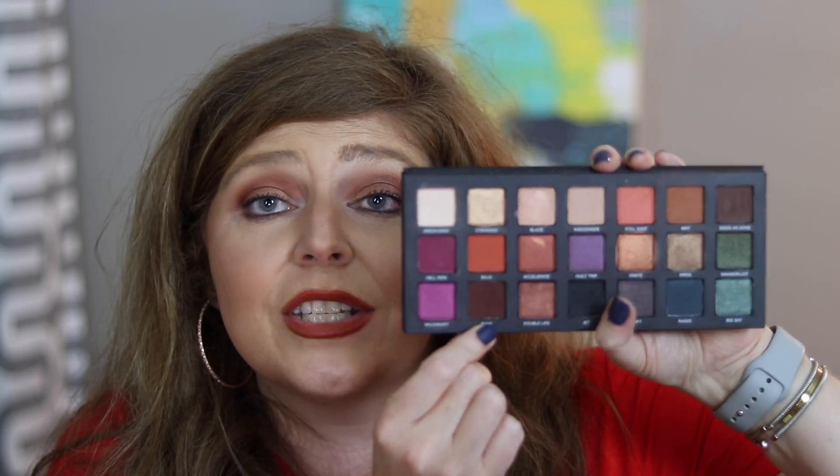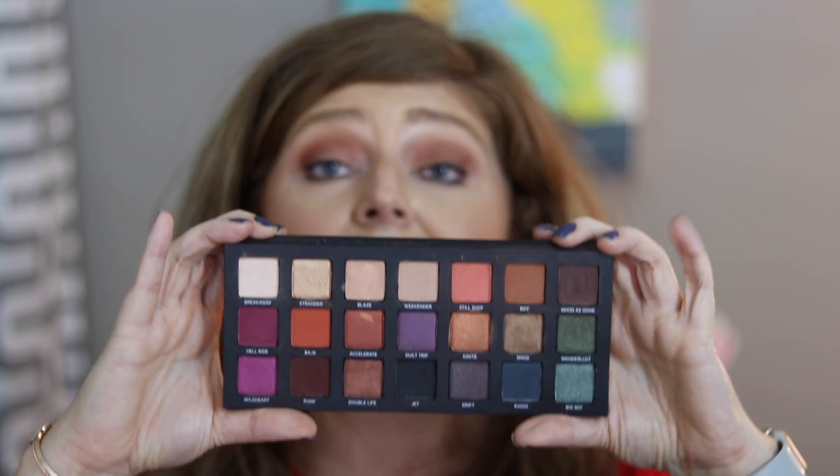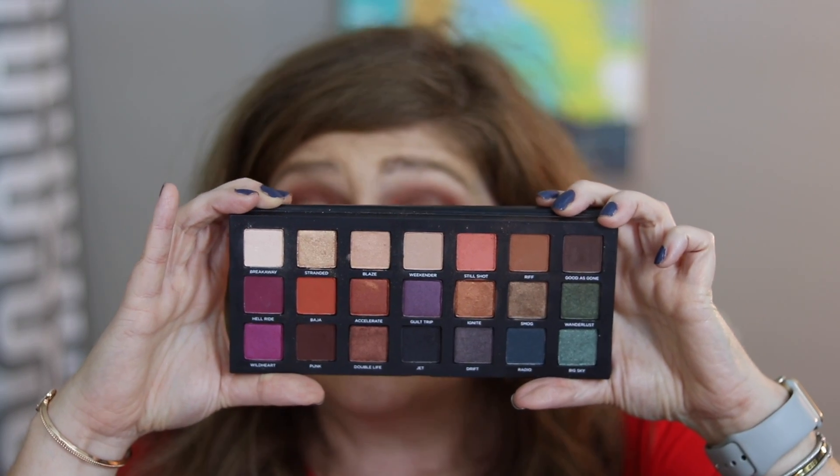Then I went in with Baja, which is an orange color, and lightly blended that. Then I used Pump, a warmer deep-toned brown, and put Smog across my eyelid towards the outer V, then Ignite. In the inner corner I mixed Stranded and Blazed together. Looking in the mirror now, it still looks good — I can still see some shimmer. I'm pretty impressed. I'd like to try some of the purples and greens over the weekend. It's a great palette — I like all the Urban Decay shadows and I've really been enjoying this one.